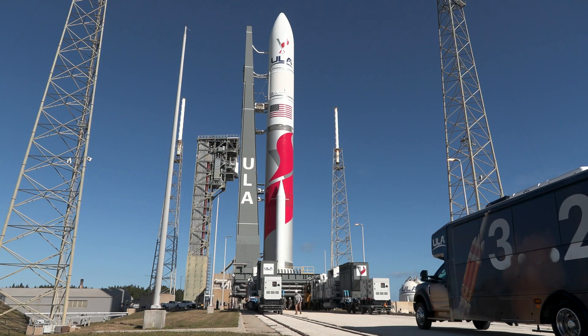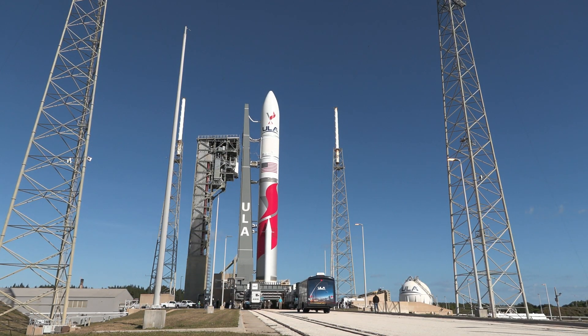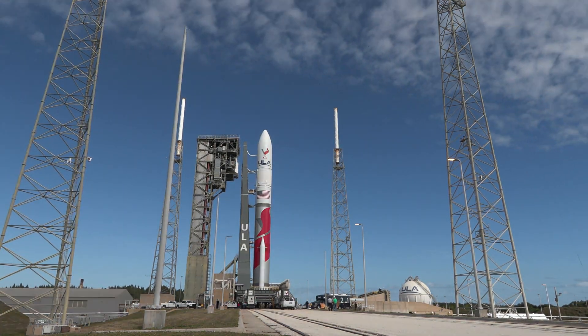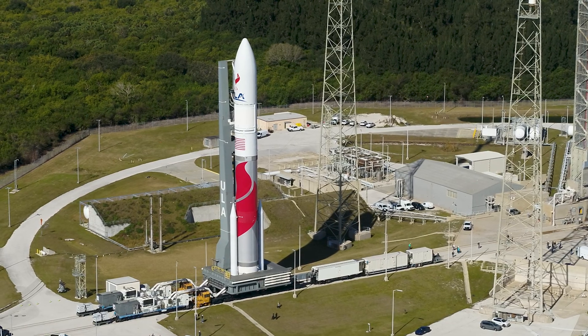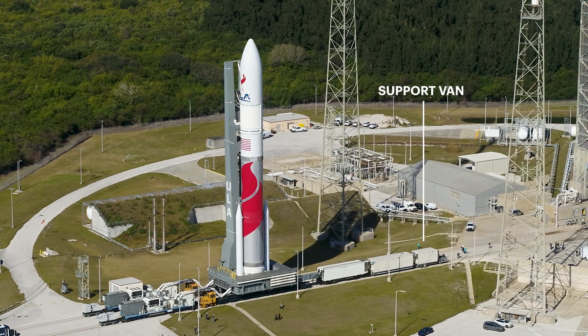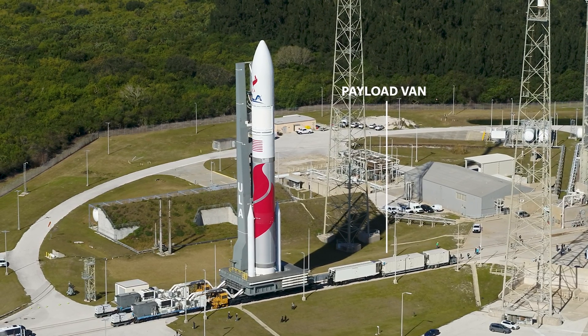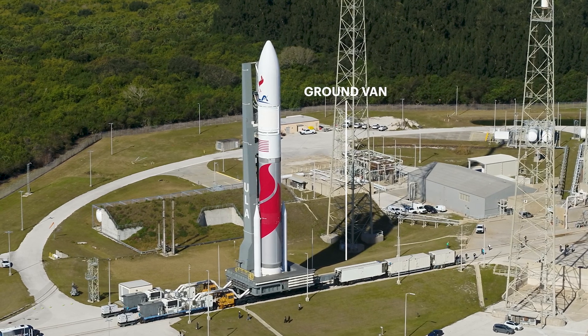Weighing in at approximately 2 million pounds, the VLP supports the rocket and contains air conditioning, electrical, and commodities lines. Throughout the 20-minute trip, a support van leads the move, followed by the payload van providing communication with the spacecraft, while the ground van provides support to the rocket.